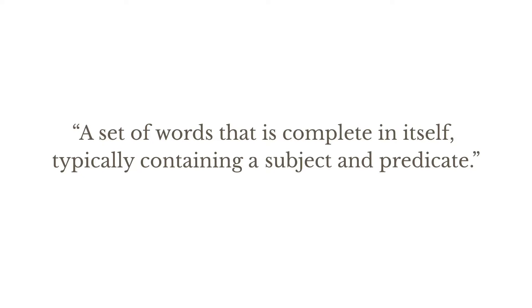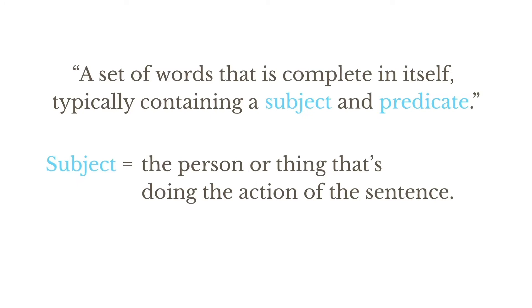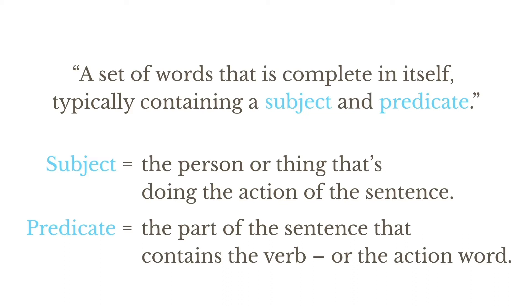Let's quickly unpack some of that grammar speak. Subject means the person or thing that's doing the action of the sentence. Predicate means the part of the sentence that contains the verb or action word and states something about the subject. For example, in the sentence 'Jamie eats,' Jamie is the subject, while the verb or action word 'eats' is the predicate.